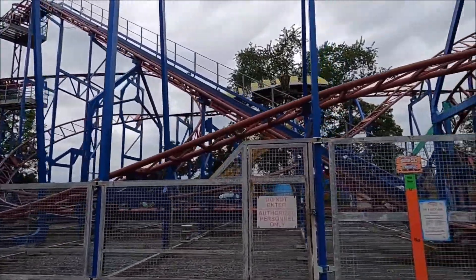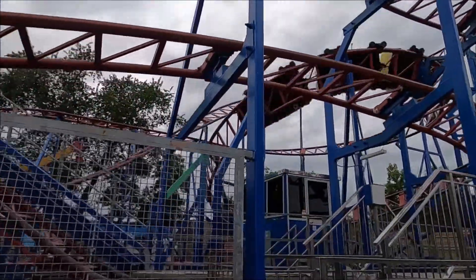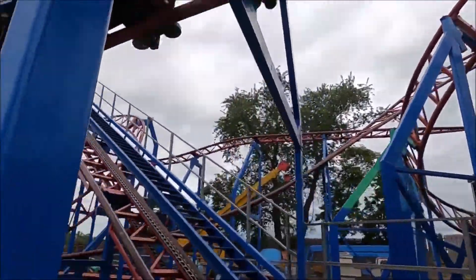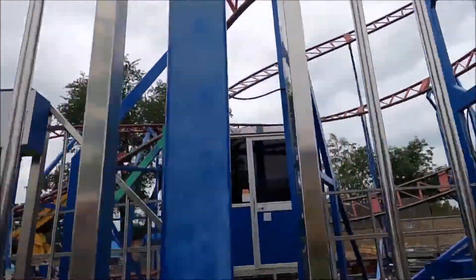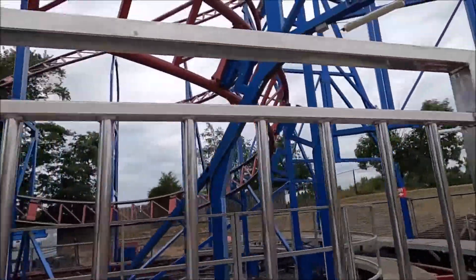I did the one over at Western Playland in the El Paso area, Sunland Park, New Mexico. I did that one several times, so this won't be anything new at this point.